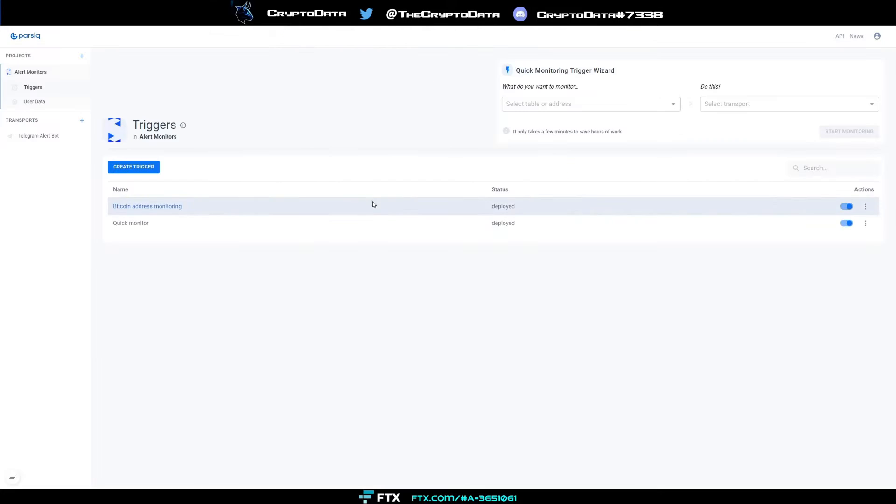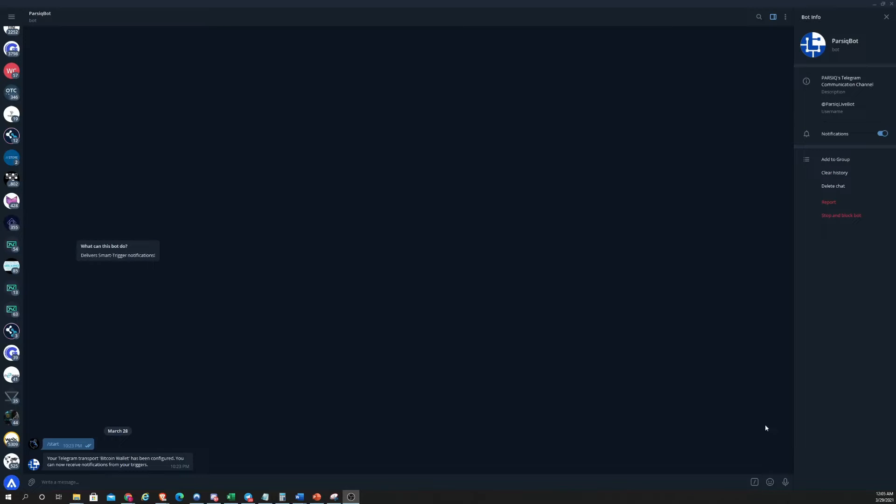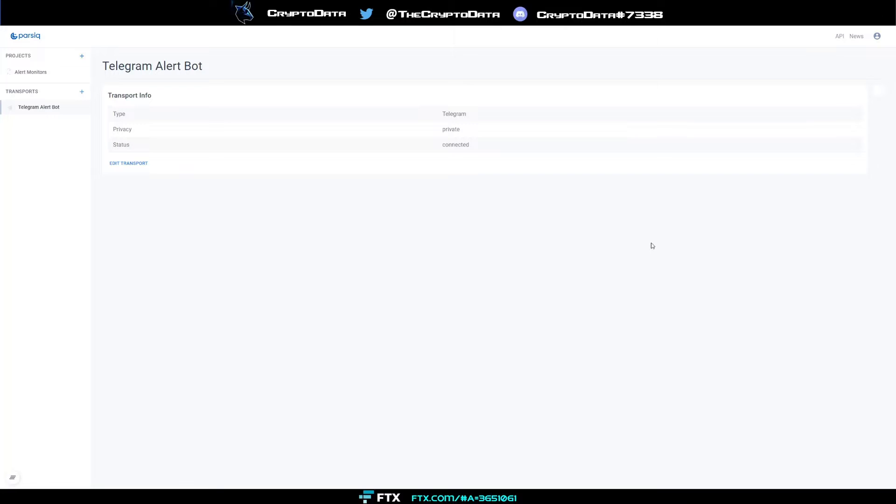Once you create an account, on the left side you have alert monitors and transports. First, go to Transports, click Add Transport, and it'll connect you to your Telegram alert. You can scan a QR code or click Connect Telegram, and it'll bring up a page to link your Telegram. When you click Start, it says your Telegram transport has been configured and you can now receive notifications from your triggers.